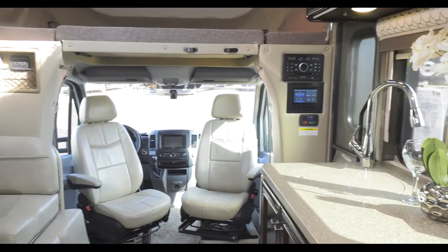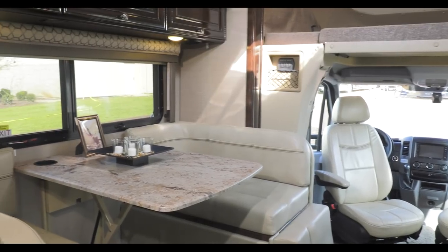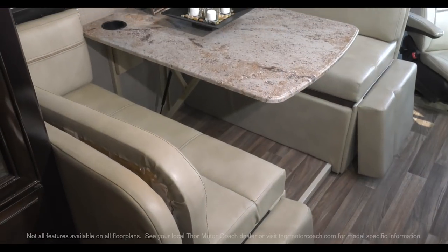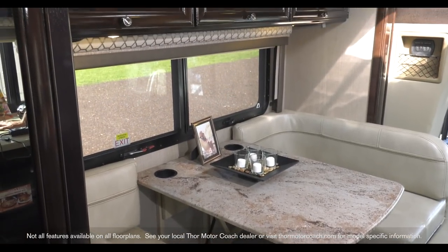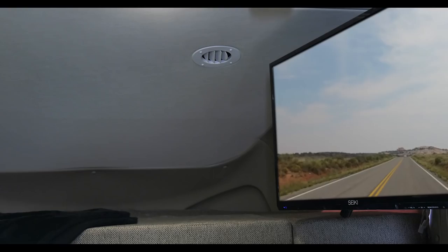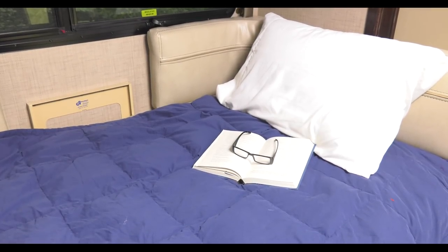Let's start with the floor plan. Slide out the wall with the booth dinette and you are going to love this setup. With wrap around back cushions and lift up foot rest, this dinette is ready for everything from meal time, work time, or kicking back and watching TV. And it quickly converts into a sleeping area when you need it.